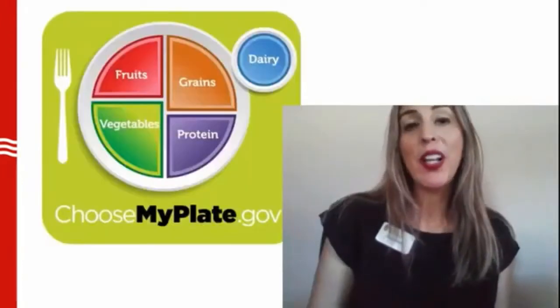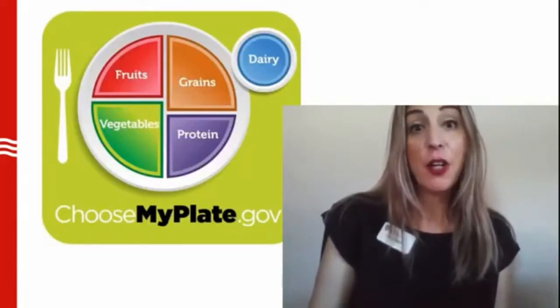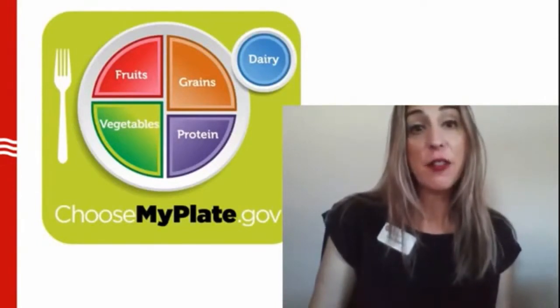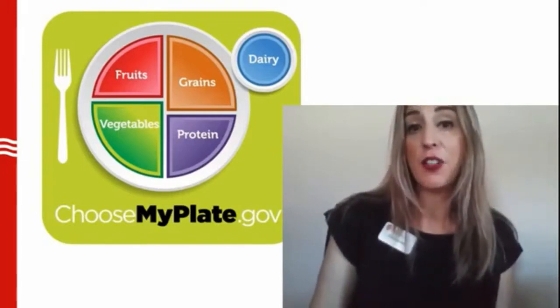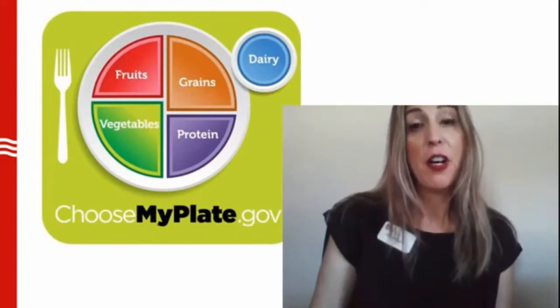One tool that can be used to make sure meals are balanced is MyPlate. MyPlate contains five food groups. The goal is to eat from all five every day, and you can see from the size of the pieces on MyPlate that you should eat more from some food groups than others. As you can see, fruits and vegetables fill half of the plate. Not every meal will contain all five, but the more food groups you can include, the more nutritious your meals will be.